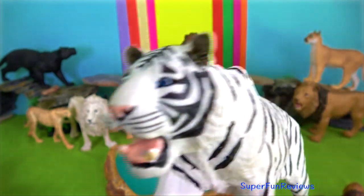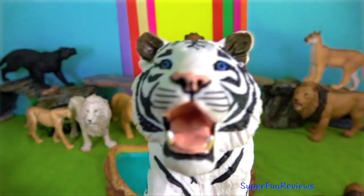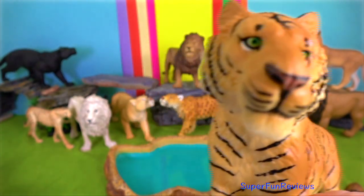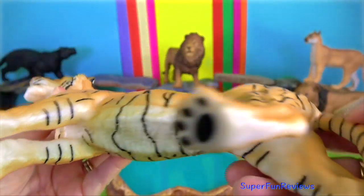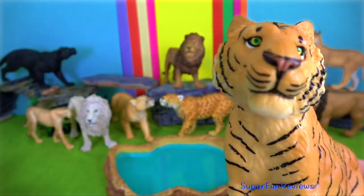They have a very muscular build, which helps them to take down prey that is heavier than they are. The females are smaller than the males for all of the different species of tigers, which is an indicator of sexual dimorphism in this species. The size of each particular subspecies depends on several factors including habitat, climate, food availability, and prey.